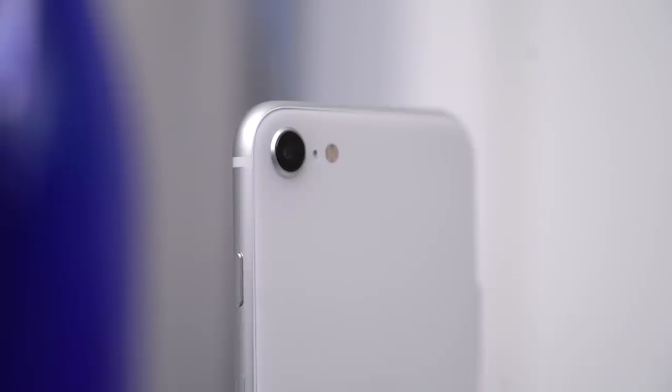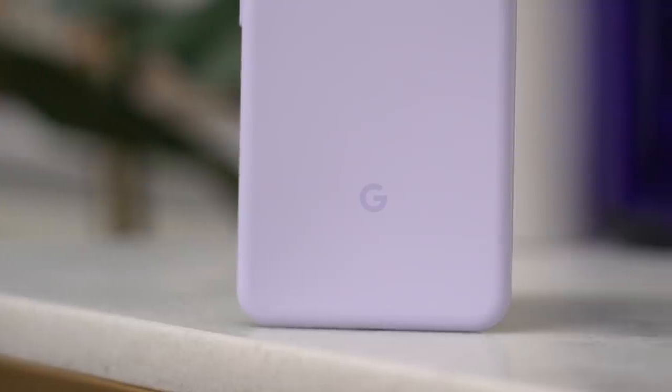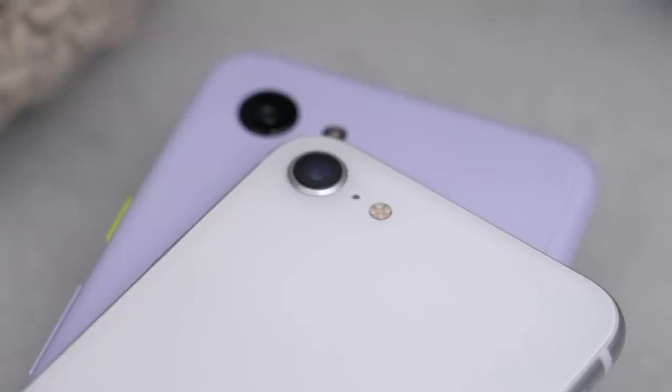iPhone SE versus Pixel 3a. I haven't done a head-to-head comparison in over a year, but this matchup was so good it was hard to resist. In the ring, we have two phones from opposite ends of the smartphone world — one from Apple, the other from Google. Both sell for the same exact price, both intended to disrupt the trend of rising phone costs, both asking: do you really need a $1,000 phone, or is a $400 phone good enough?